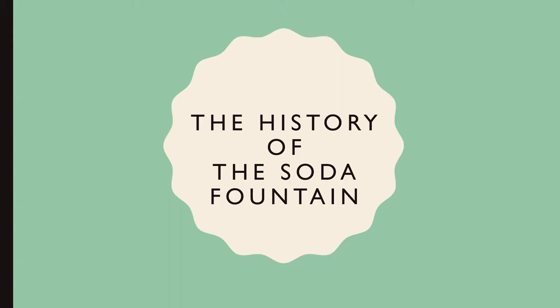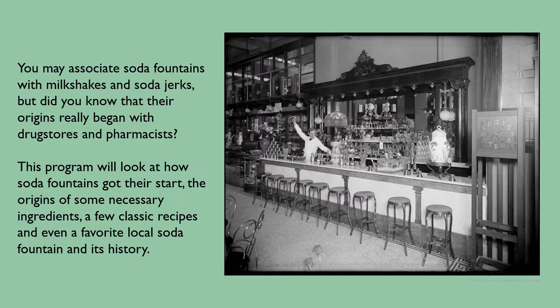Hi, I'm Shannon, one of the librarians here at Naperville Public Library, and today we're going to talk about the history of the soda fountain. This program will look at how soda fountains got their start, the origins of some necessary ingredients, a few classic recipes, and even a favorite local soda fountain and its history.